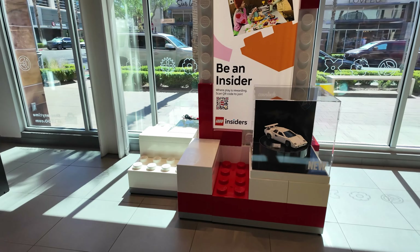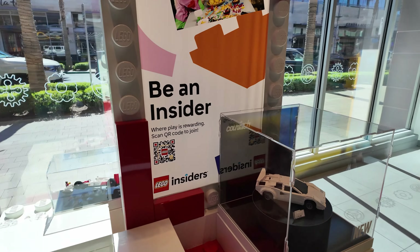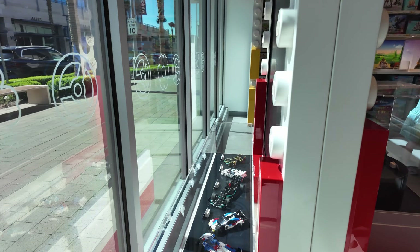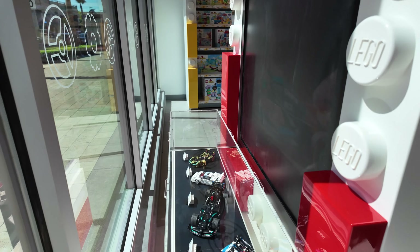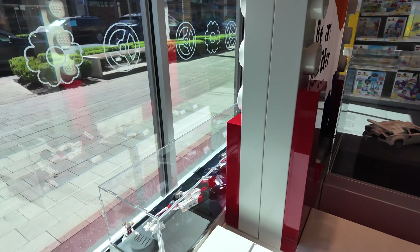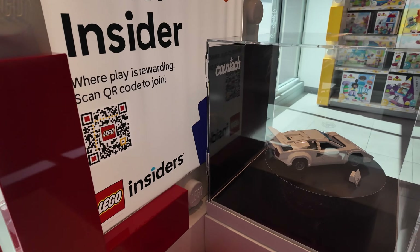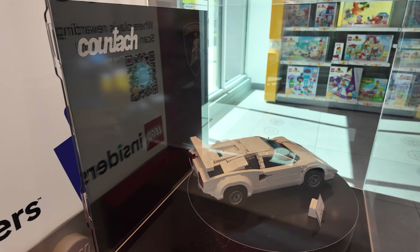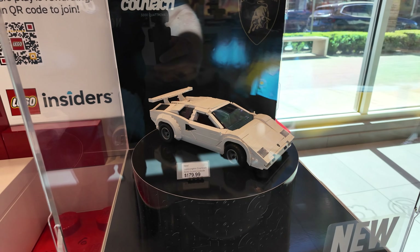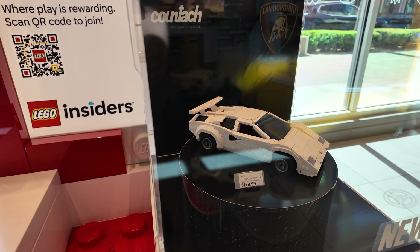Coming over here to this store display we can see some Icons vehicles — we'll talk about that in a second. But here in the window we've got some Speed Champions. All these look familiar because I already have them all. The one I'm excited to hopefully get is this one right here — you'll see at the end of the video if I picked it up. That is the new Quattro Valvole, or however you say it.